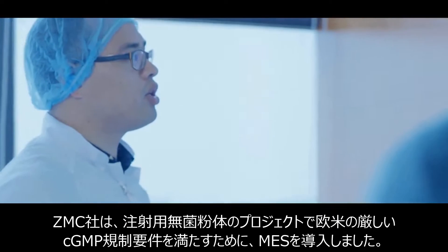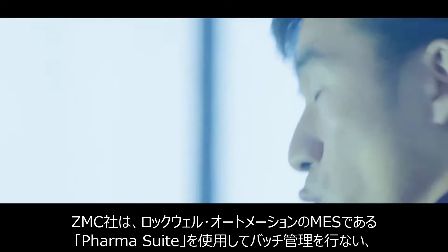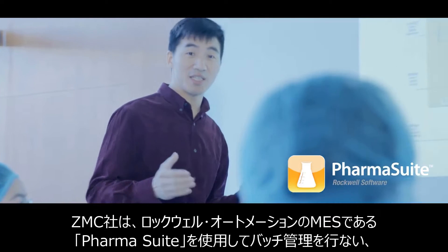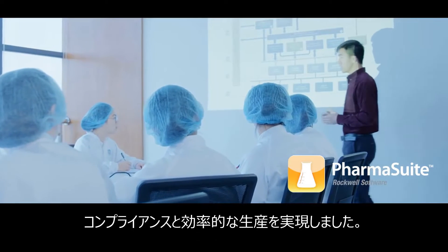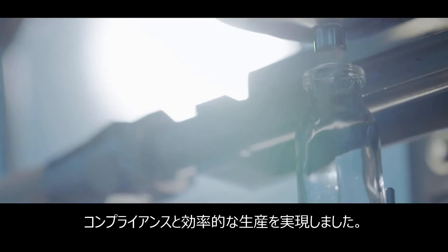In order to meet the strict CGMP regulatory requirements in Europe and America, ZMC chose Rockwell Automation as its strategic partner, using PharmaSuite to establish batch management as the core of the MES system to ensure compliance and efficient production.